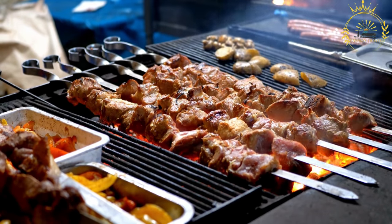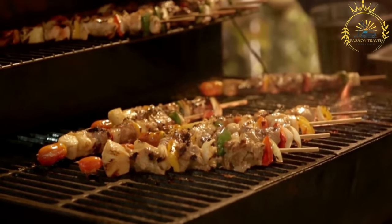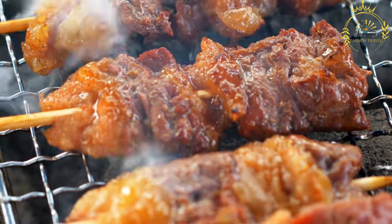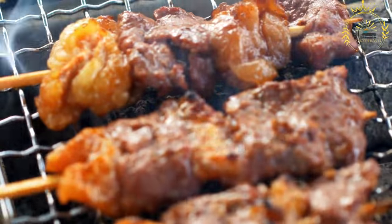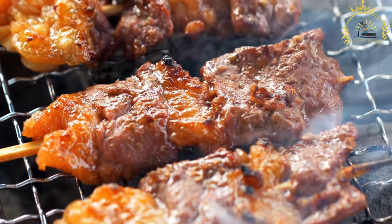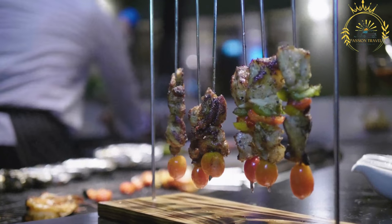Bruchettes are typically served hot and can be enjoyed as a quick snack or a complete meal, often with condiments such as spicy sauces, chutneys, or peanut-based dips. They are often sold by street vendors, especially during evening hours, when people gather to enjoy these flavorful grilled kebabs. Whether enjoyed on their own or with a side of rice, bread, or grilled vegetables, bruchettes offer a delightful taste of the rich flavors of West African cuisine.